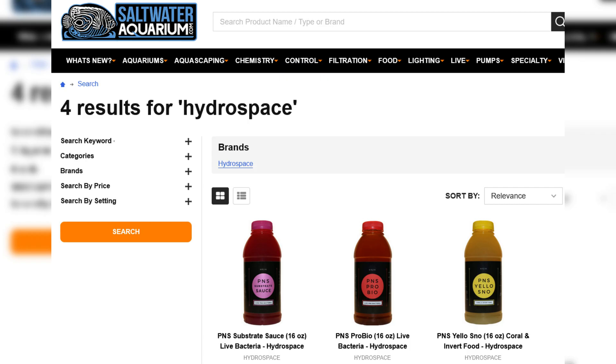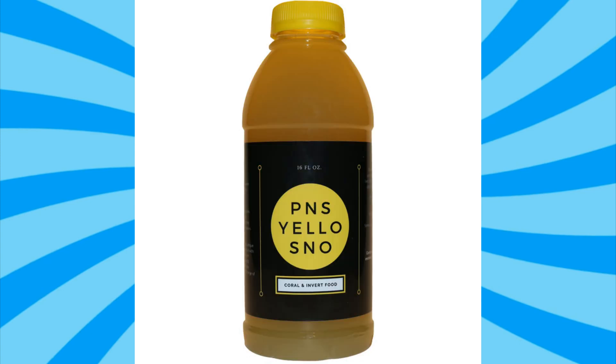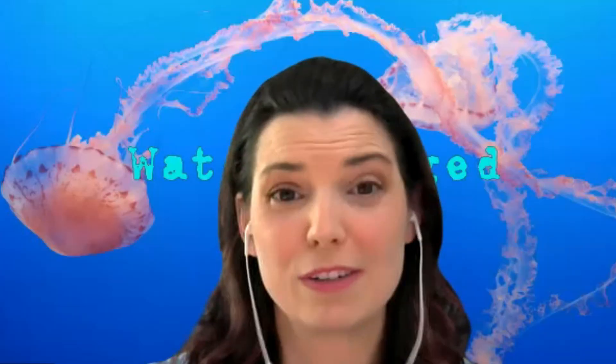saltwateraquarium.com sells three of them. The first one is the purple non-sulfur bacteria — that's the ProBio. There's also the Substrate Sauce and Yellow Snow. The Substrate Sauce is kind of being phased out. It's available at this time, but in the near future we are going to develop a new and improved PNS ProBio that will have three species, including the two species already in Substrate Sauce. Having all three in one product will make things simpler and actually a little better than either of the two were prior.